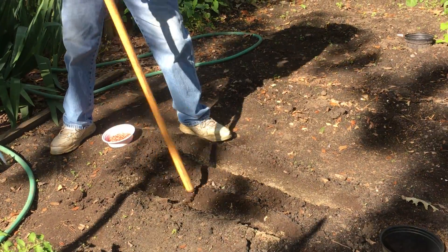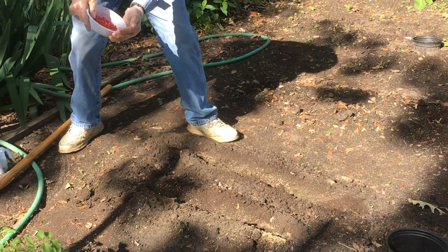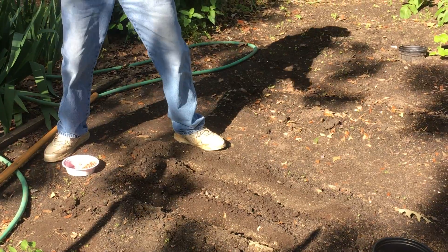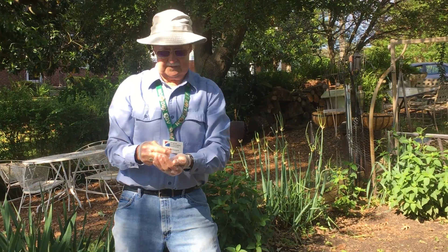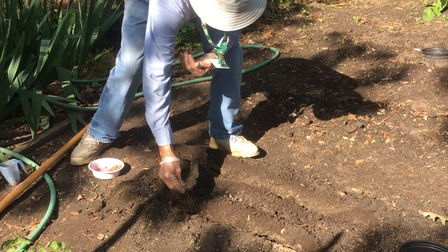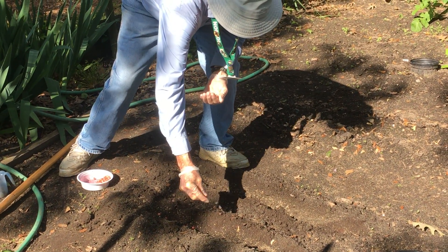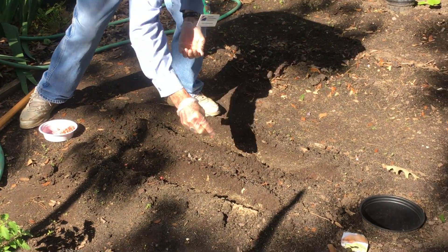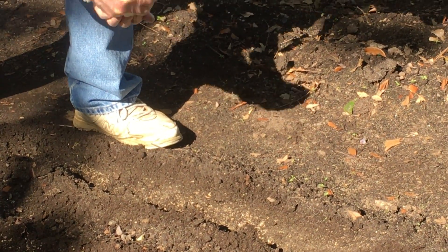We'll give the fertilizer just a little brush, and then we're going to plant the seeds. These corn seeds are about two years old, so I'm going to put them a little thicker because of the germination rate. Normally we'd be planting these three to four inches apart, but today we're going to put them just a little bit thicker because some of them are not going to germinate.